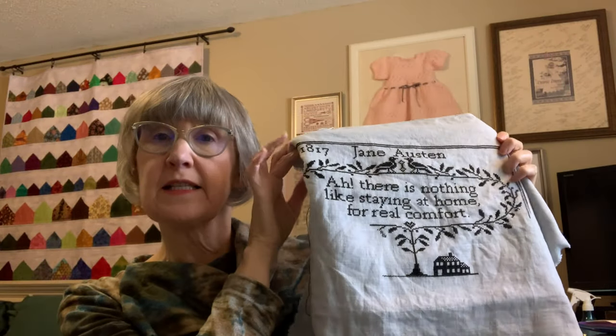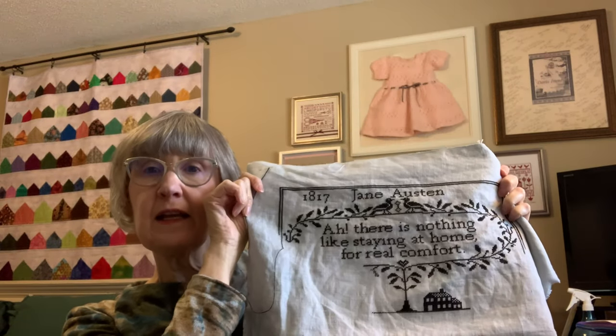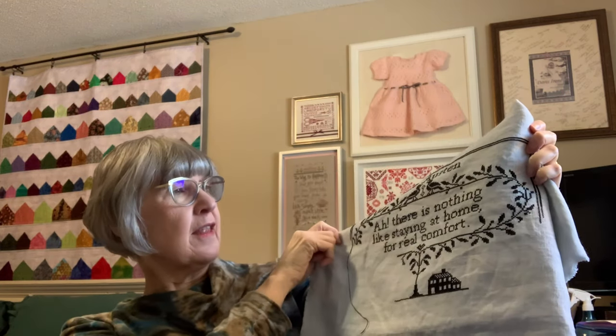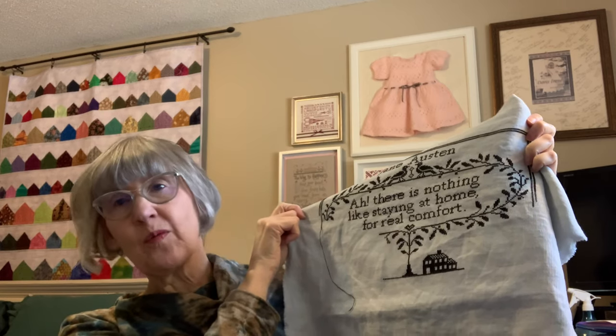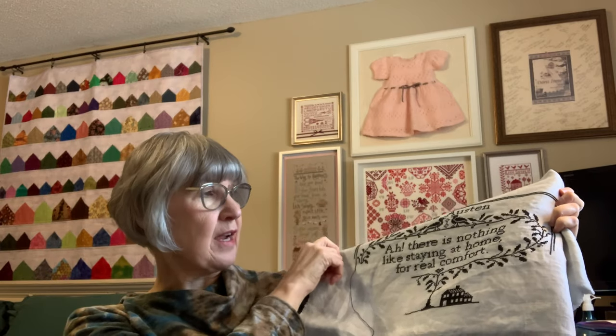My next one is Real Comfort — this is the Jane Austen sampler by Modern Folk Embroidery. It's on my Silk app so I can follow my progress; I think I'm about 40 percent at this point. I love the saying on this: 'There's nothing like staying at home for real comfort' — especially if you're a stitcher. That works just great! I started this for Black Sampler November and I'm going to continue working on it.